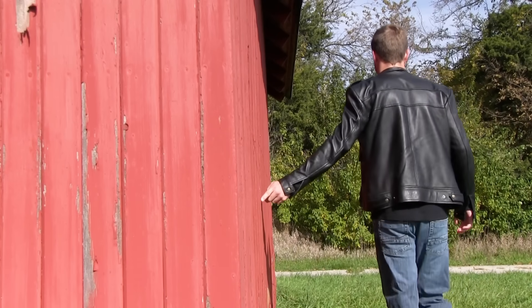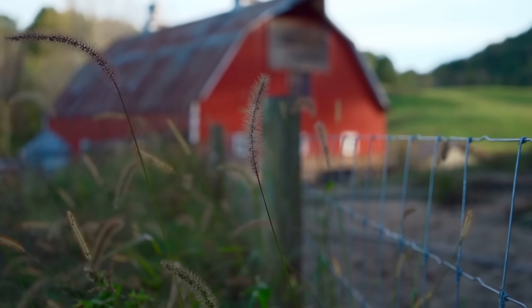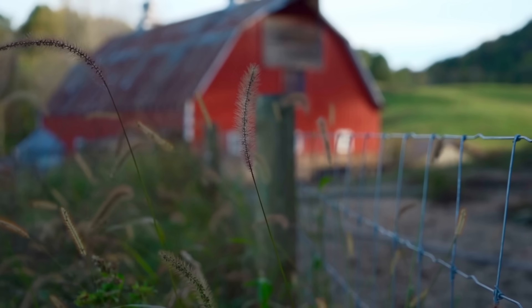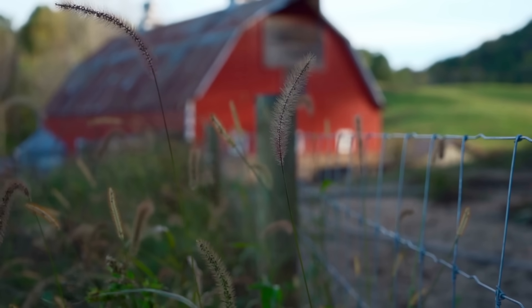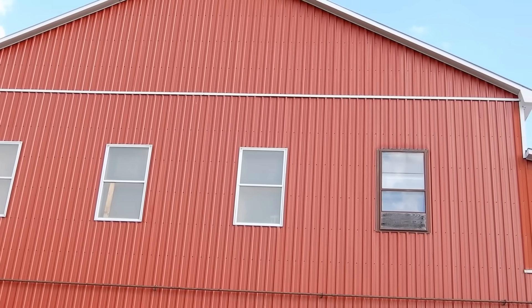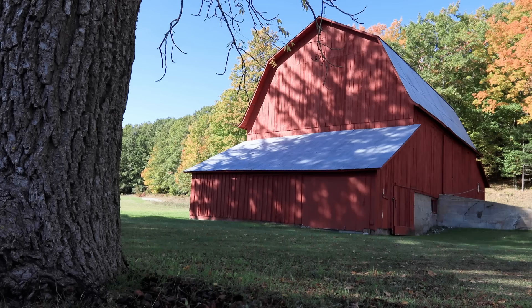So the next time you pass by a red barn, you'll know it's not just painted that way for looks. It's the result of centuries of ingenuity, necessity, and pride. It's science, economy, and heritage all rolled into one simple color. Red barns are living testaments to how humans adapt to their environment and how something practical can become iconic.